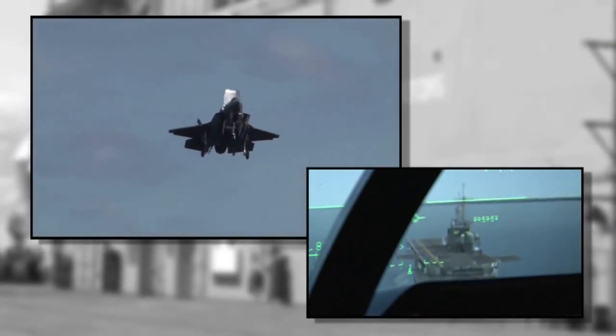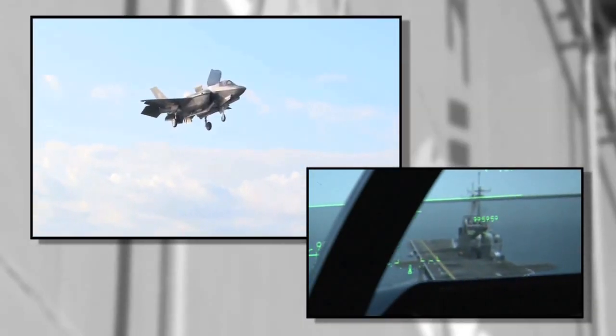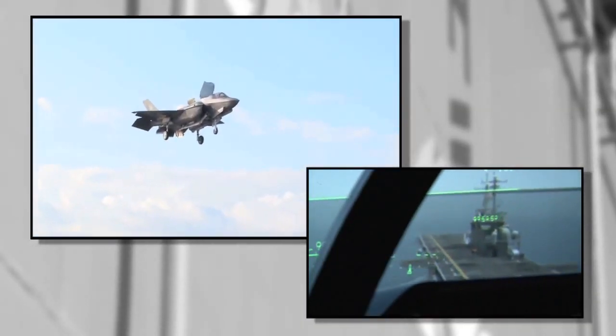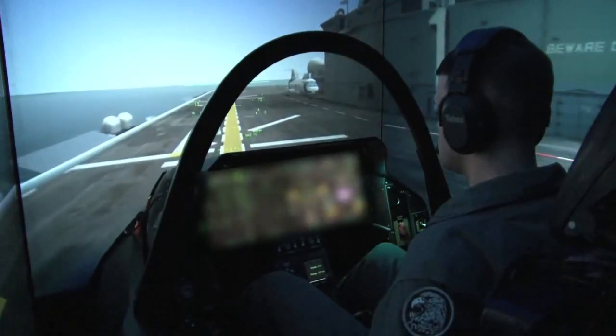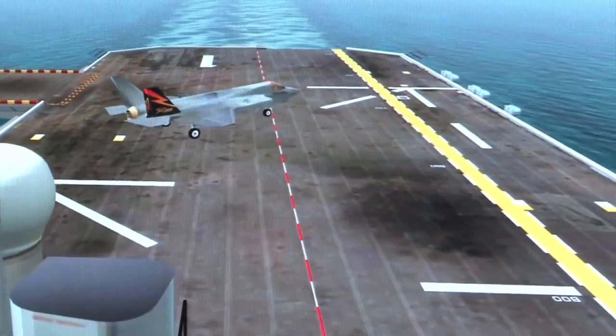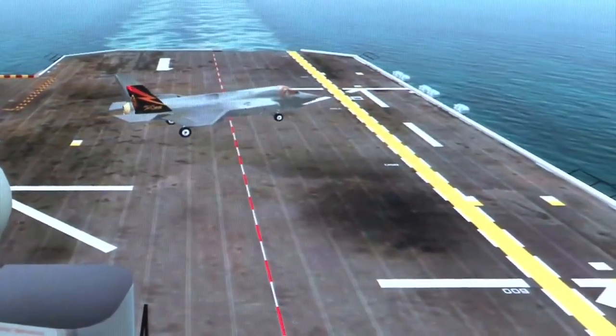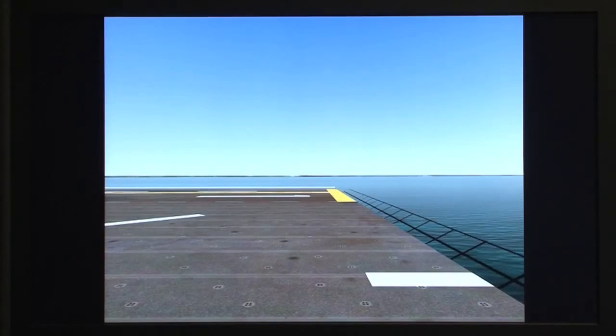For the F-35B going to the USS Wasp, we use it as a great training aid to get the test team ready for the first events at the Wasp. When we go out in the aircraft, the predictions that the flight test engineers give us that we verify here in the simulator are really spot on when we get out there in the environment and start moving the stick and pushing the rudders.